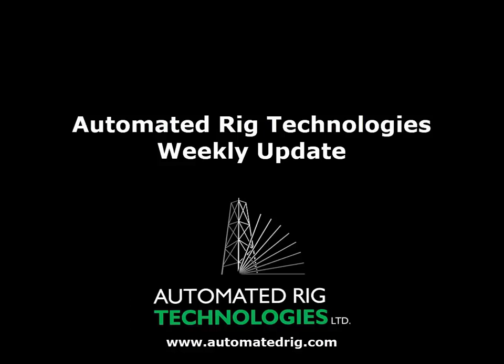Welcome to the weekly digital automated rig technologies updates. We're working remotely, as I'm sure you are, and we are leveraging the content, the data, and the information that we have to keep our industry up to date with the latest innovations.